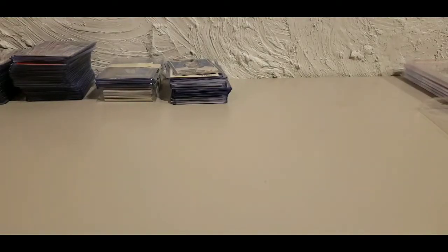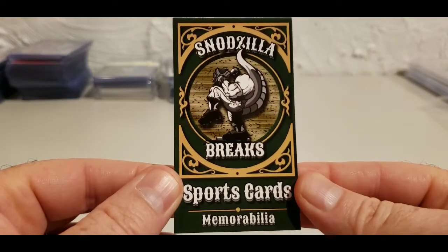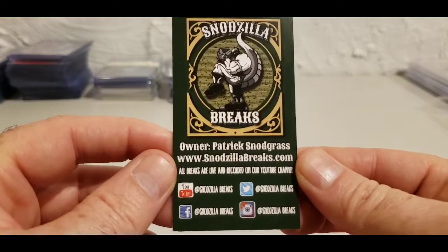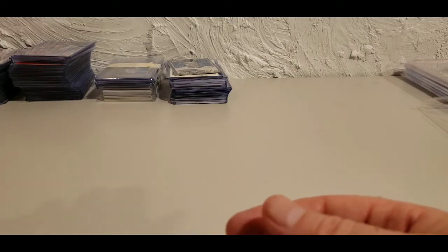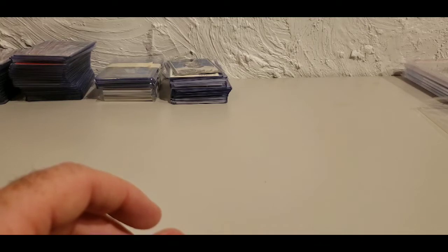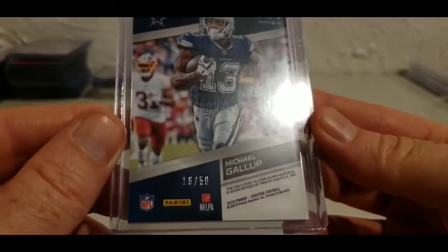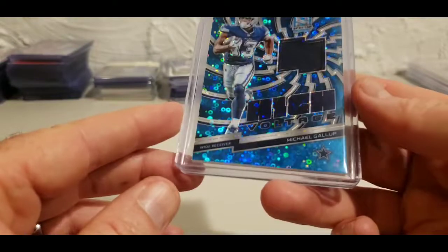Let's look at some stuff I got from Snodzilla — I got in a couple breaks he did. If you don't know him, check out Snodzilla Breaks Sports Cards and Memorabilia — absolutely top notch, one of the best breakers out there, trustworthy, good dude. I got the Cowboys in the spectra break or it might have been pick your team. I pulled a Michael Gallup 16 out of 50 — you can see a little player-worn material — it's a gorgeous High Voltage card.